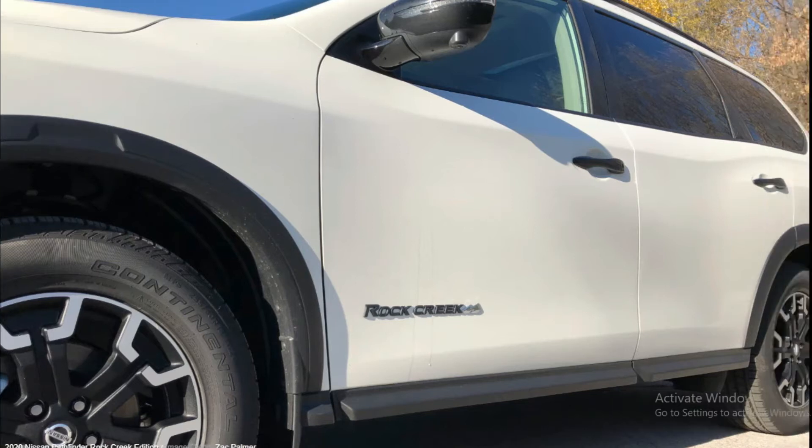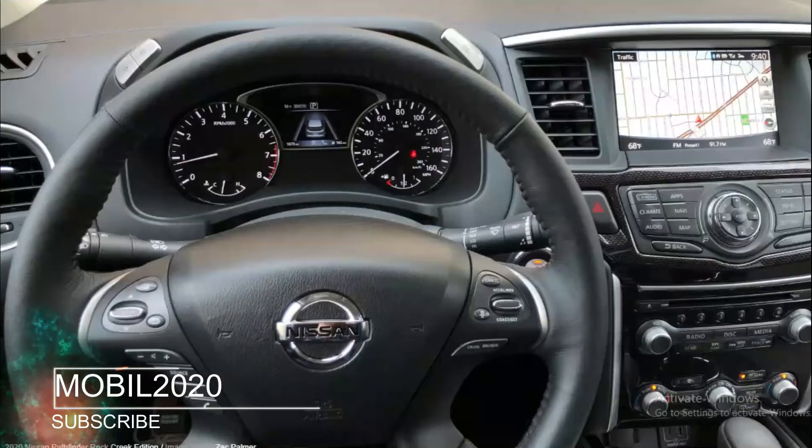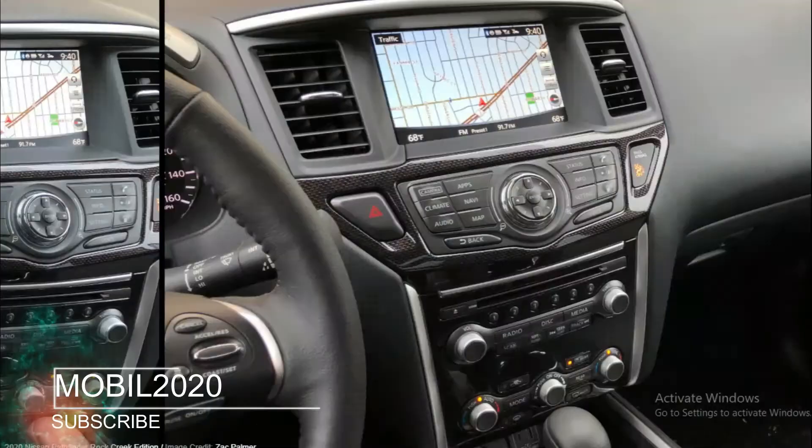This one, the Rock Creek Edition, found its way into our garage for a week. In short, the Rock Creek is an appearance package.